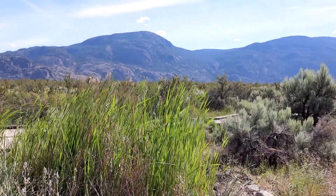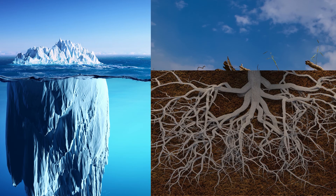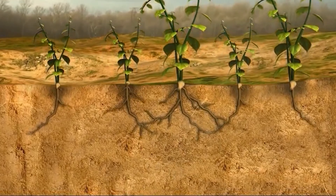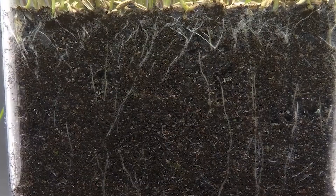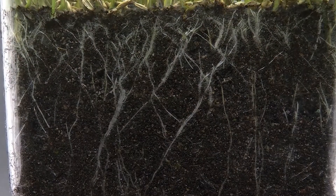An antelope brush has something in common with an iceberg. Just like the majority of an iceberg's mass is located below the surface, antelope brush's roots stretch below the surface of the ground. These long roots help it survive by absorbing moisture deep beneath the surface.